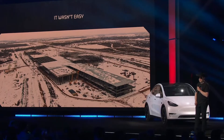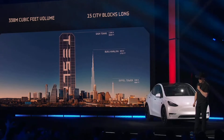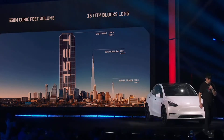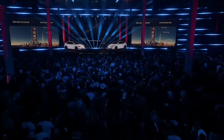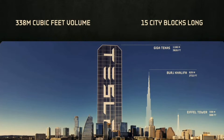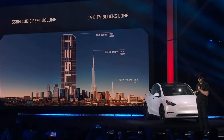Looking at this video, we can see the Gigapress is so large — comparing it with the Eiffel Tower and some of the largest buildings in the world. The Gigapress facility is 338 meters, or about 15 city blocks long. In a building that large, they can produce a lot — the Model Y, the Roadster, the Cybertruck, and also the 18-wheeler semi. Elon Musk is really going to gear this factory up to produce a lot of cars.